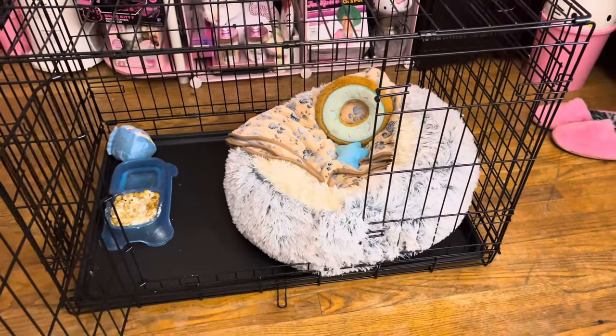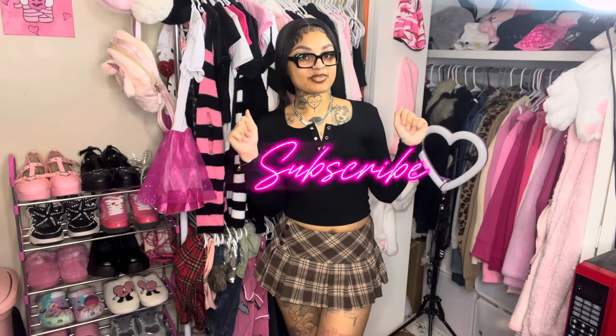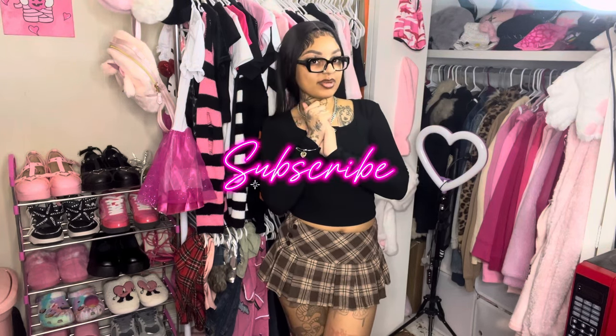That was all for today's video, guys. I hope you enjoyed — make sure to use my code RWJ15 on your Romwe order to get money off. Comment down below and let me know any other video suggestions you have for me. Make sure to subscribe — I'm doing a giveaway at 10k subscribers and we're almost there. When we get to 9k I'll give y'all a sneak peek of what's in the giveaway box. I love you guys and I'll see you in my next video.